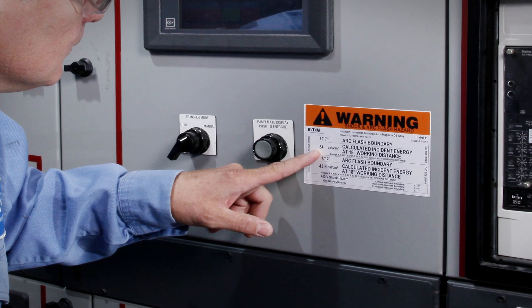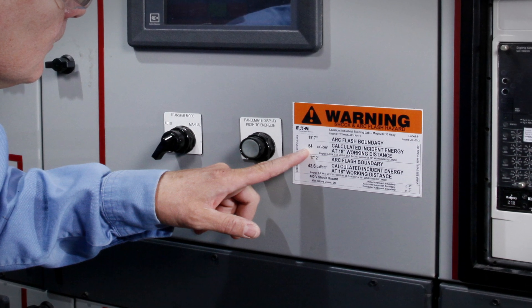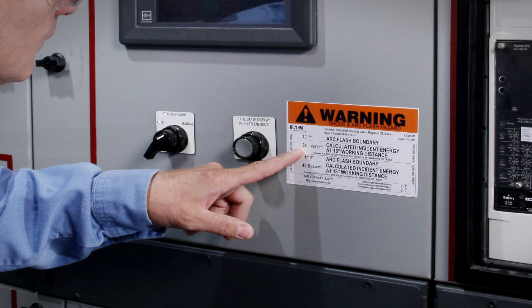These labels provide critical information, such as the nominal system voltage, Arc Flash boundary, available incident energy, and the corresponding working distance. They also indicate the minimum Arc rating of clothing or the site-specific level of PPE required.